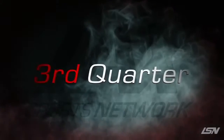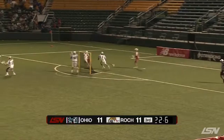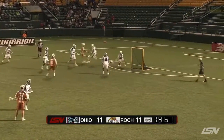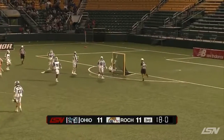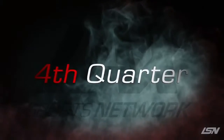But in the second half, here comes Rochester. They've come back to tie things up at 11 apiece. And Connor Gately almost falls down, but he stays up and scores as Jordan Wolfe finds Gately. 12-11 — Rattlers have a lead.